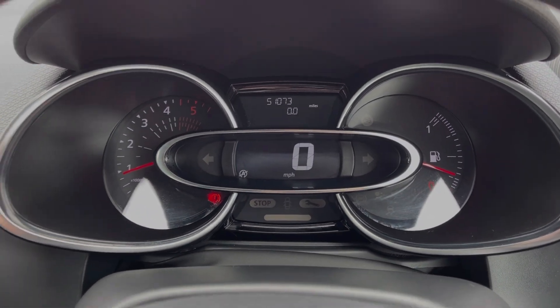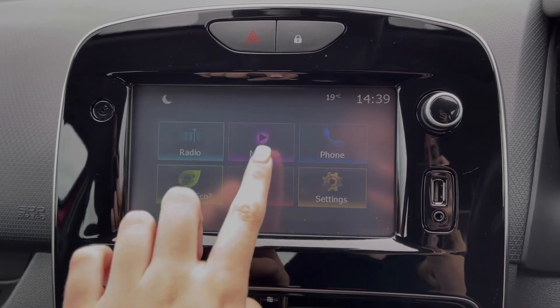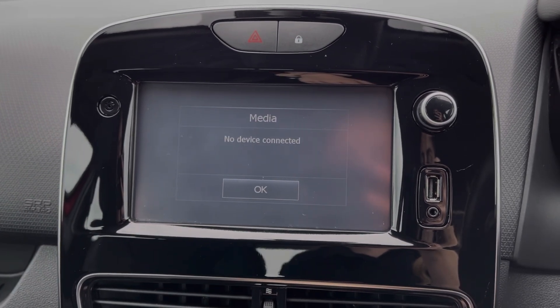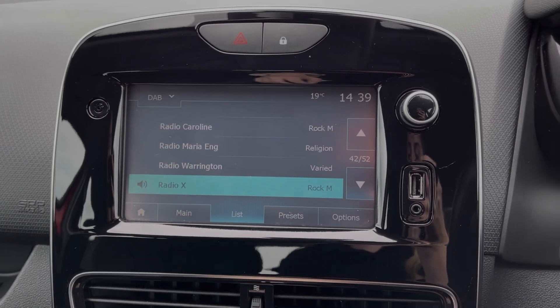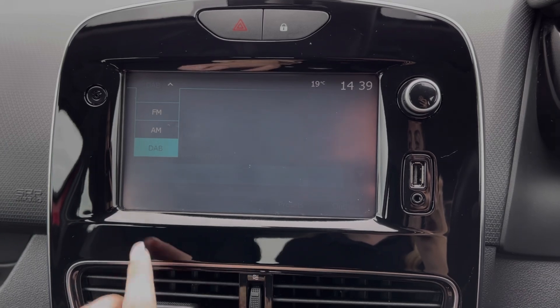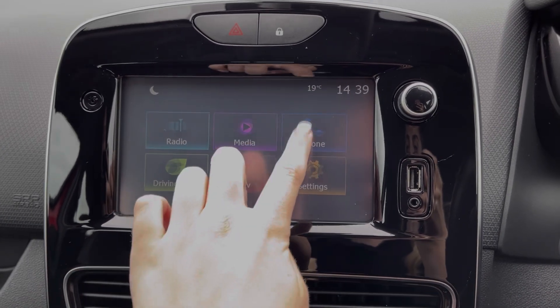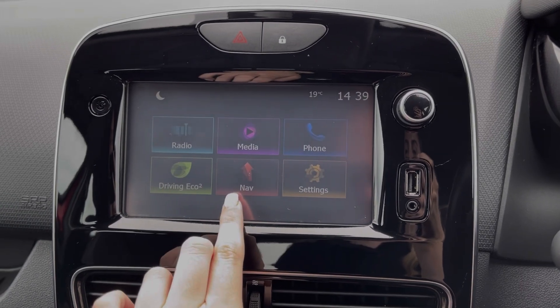Up at the dials, you can see you've got your exact mileage and trip information available. And then if we head across to the media screen, you can see you can connect devices via Bluetooth, Aux or USB to stream music through the vehicle. You do have access to DAB, FM and AM radio wave bands with plenty of preloaded stations available. You can also use that Bluetooth feature for taking calls on the go.